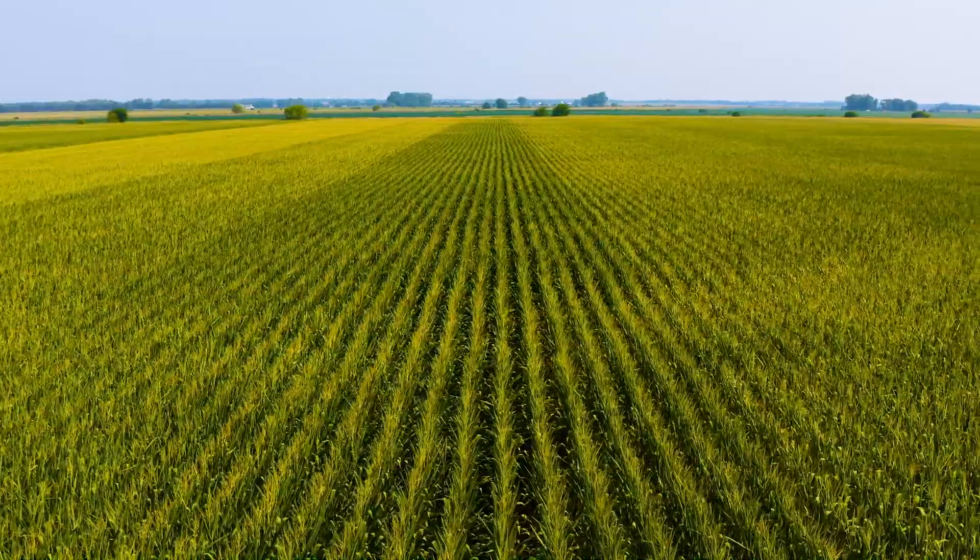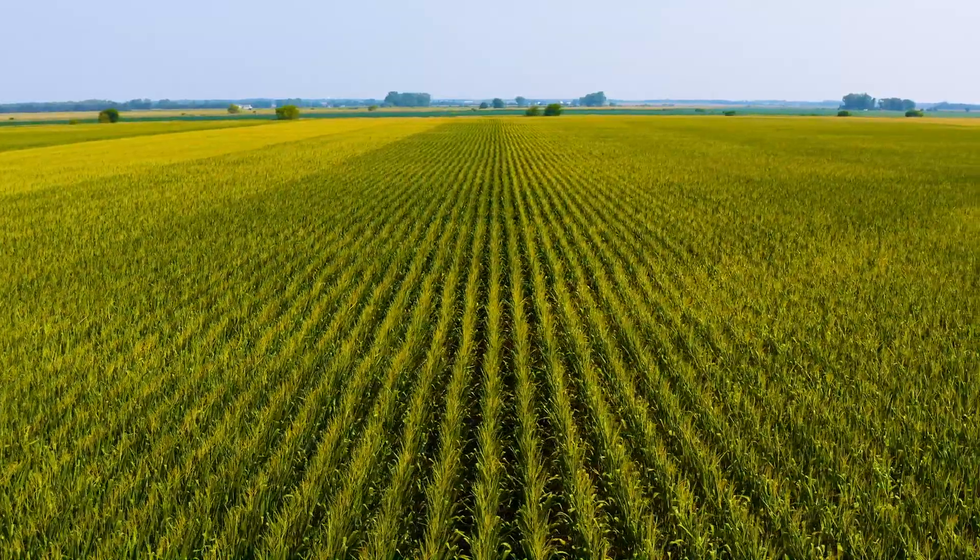On our operation, we farm in a couple different spots where we can't get an aerial application done, and this product and system allows us to get fungicide on every acre that we have.